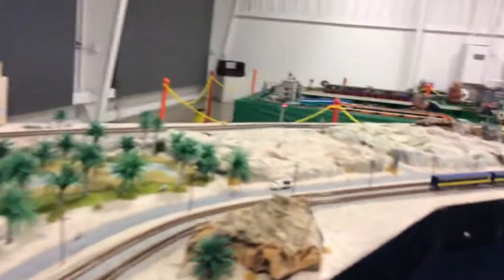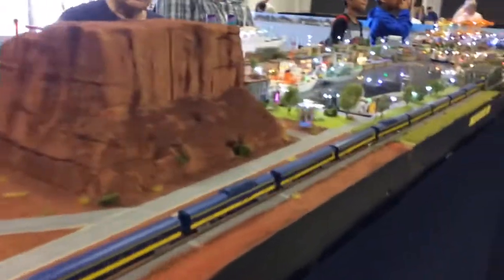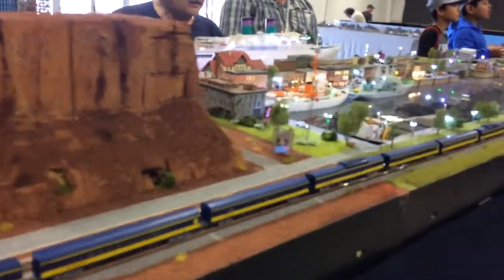If you leave the show, make sure you stamp your hand at the blue table just inside the main entrance, so that you can get back into the show.